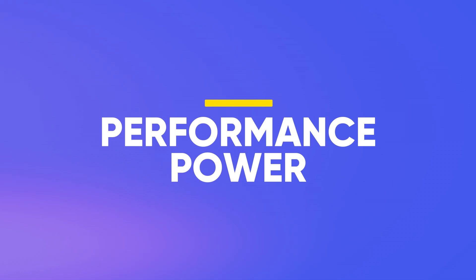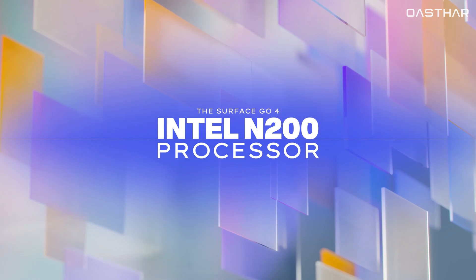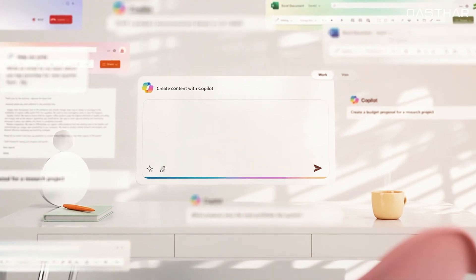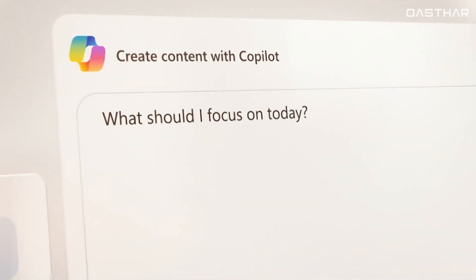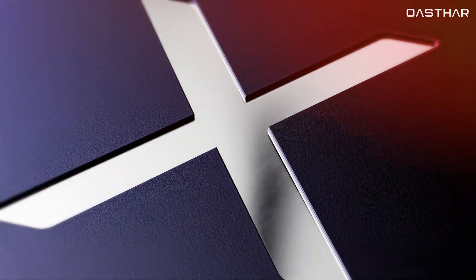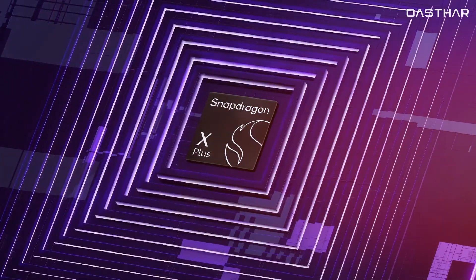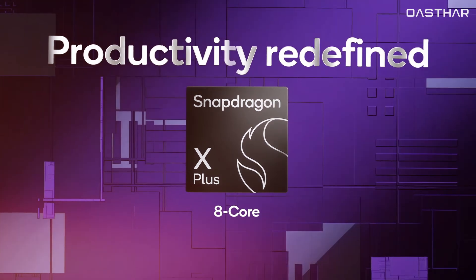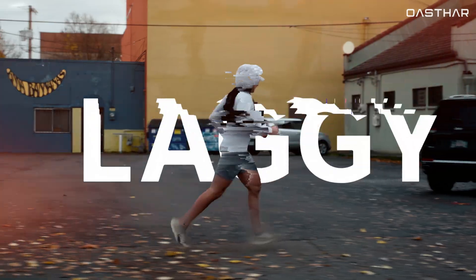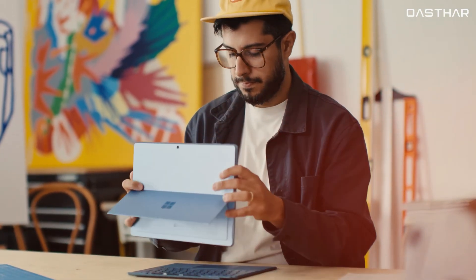When it comes to performance, the difference is massive. The Surface Go 4 runs on a basic Intel N200 processor with 4 cores and a 1 GHz clock speed. It's adequate for light web browsing, emails, and document editing, but multitasking quickly slows it down. The Surface Pro 12-inch features Qualcomm's Snapdragon X Plus chip with 8 cores, a 3.2 GHz multi-core frequency, and a powerful neural processing unit delivering 45 trillion operations per second. In benchmarks, it achieves nearly five times the performance of the Go 4.